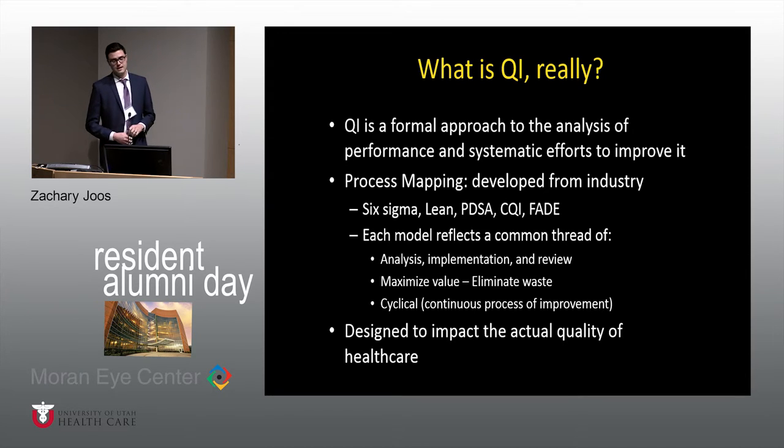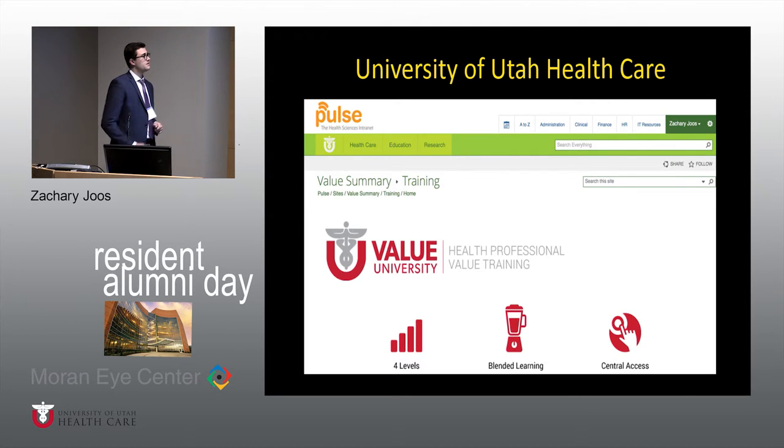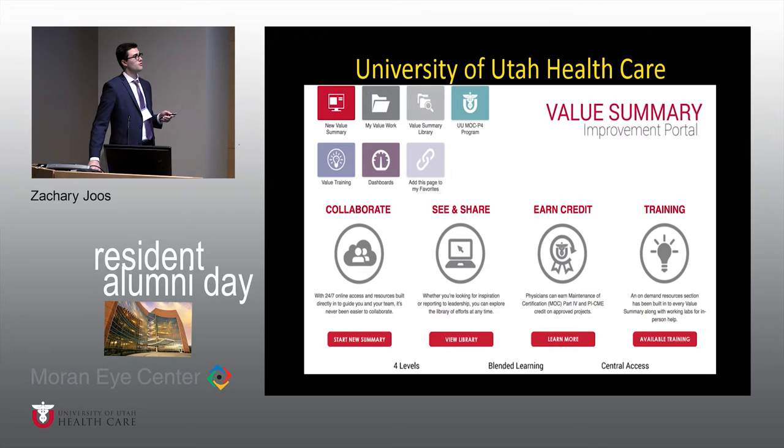Value is kind of a vague term — it's difficult to define. So why do hospitals care about QI? Some reasons, though not necessarily all proven: improving quality may improve patient care in some settings, it may reduce costs of health care in some settings, and there's also potential for higher reimbursement with quality improvement. The University of Utah has designed a 'Value University,' an online training program for physicians and other health care professionals, ranging from online videos and lectures to semester-long courses that make people experts in QI and leaders in that field. There's also a Value Summary Portal where all residents' projects can be found, and Moran has about 15 ongoing projects. University-wide, several hundred projects are going on across all departments.